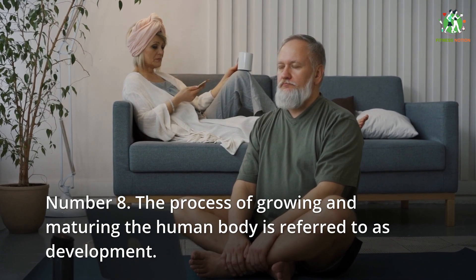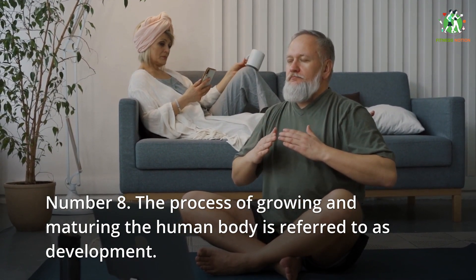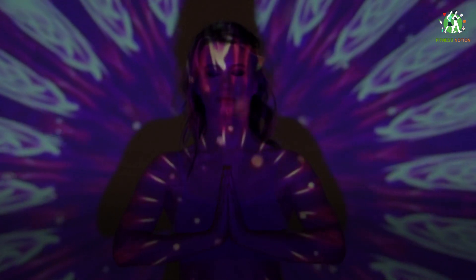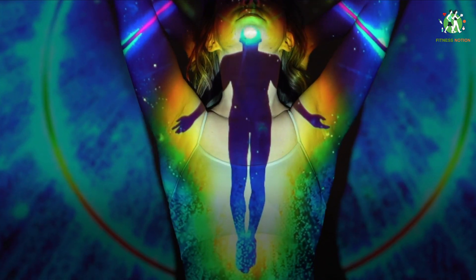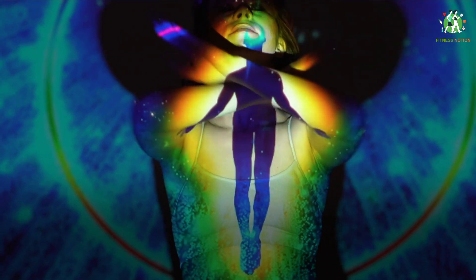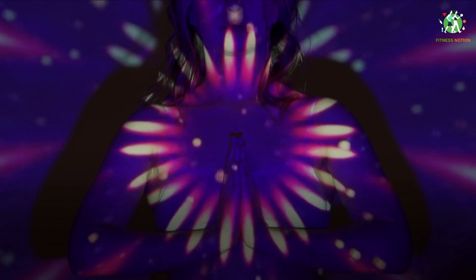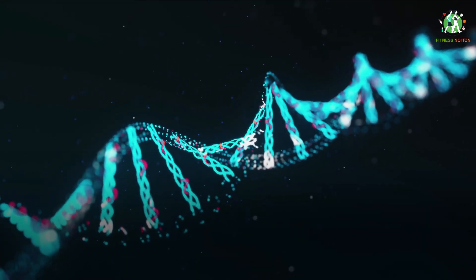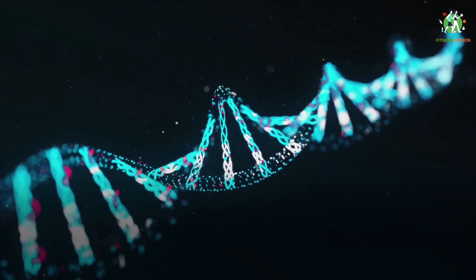Number 8: the process of growing and maturing the human body is referred to as development. The process begins with fertilization, which occurs when a female's egg is released from her ovary and is penetrated by a male sperm. The egg then lodges into the uterus where it develops into an embryo and later a fetus until it is born. Growth and development occur after birth and include both physical and psychological development, which are influenced by genetic, hormonal, environmental and other factors.